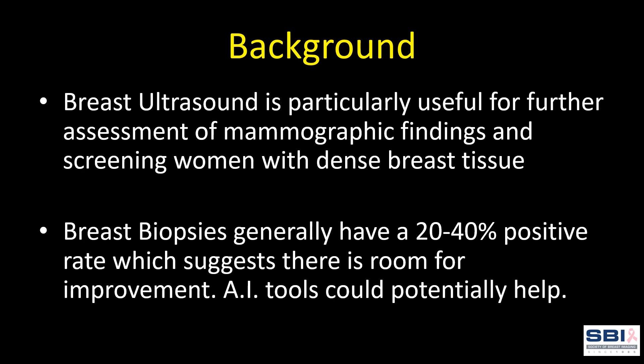Ultrasound is a valuable imaging technology for breast cancer screening and further assessment of mammographic findings. This is particularly true in women with dense breasts where it can supplement traditional mammography and tomosynthesis. Generally, most breast biopsies only have a 20 to 40 percent positive rate, so there's room for improvement and AI can potentially help.